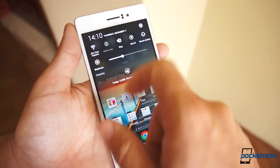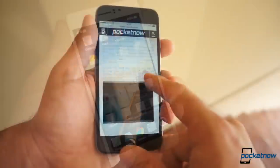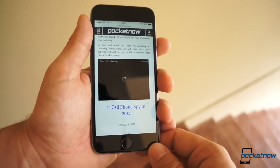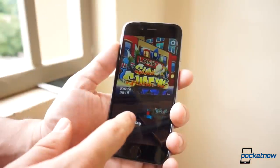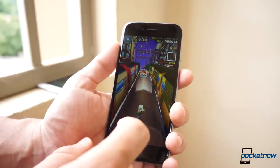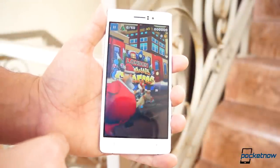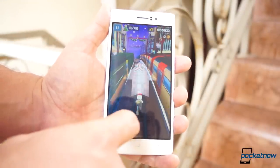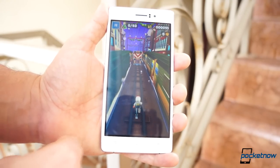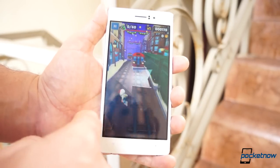We actually contacted Oppo, and they are soon to release a software update to fix some of the crashing issues with the launcher. In the case of iOS, there is no exception here either — you may remember some bricked iPhones with a recent update. As for heat, the iPhone 6 never becomes uncomfortable, and even though the R5 heats up a bit because it's thinner, Oppo was smart — the heating is at the top of the phone, so you never really feel it in your hand, and it's not really something we'd call uncomfortable.